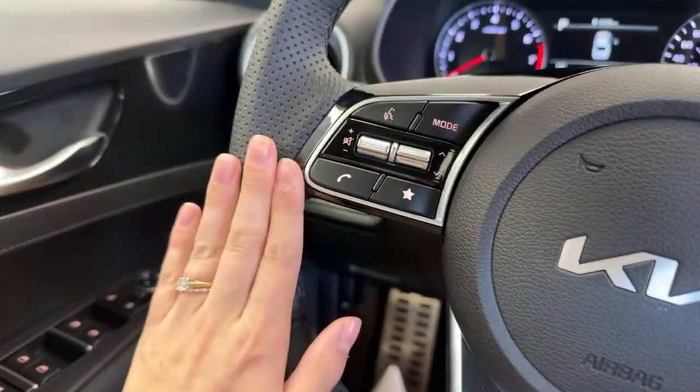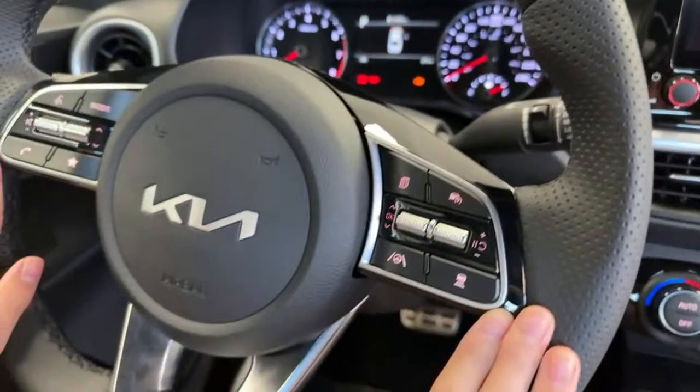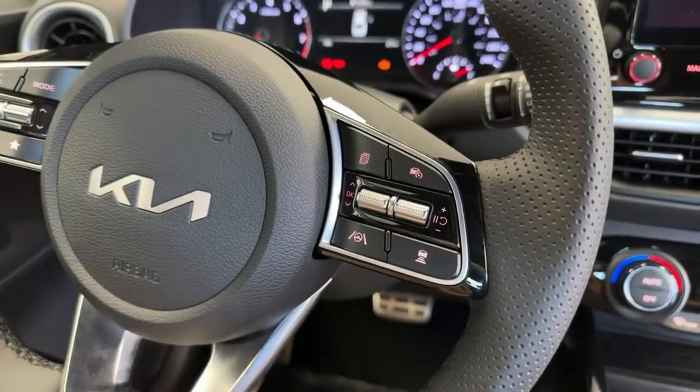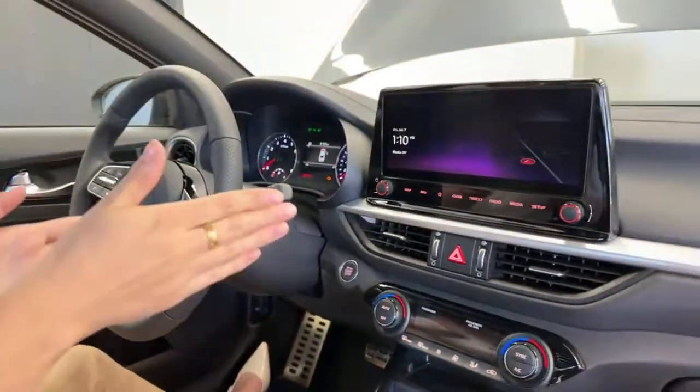On the right side of the steering wheel you'll have your media controls, and on the other side is more of your driving controls — smart cruise control, lane follow assist. Everything is perfectly set up for the driver right in the center.